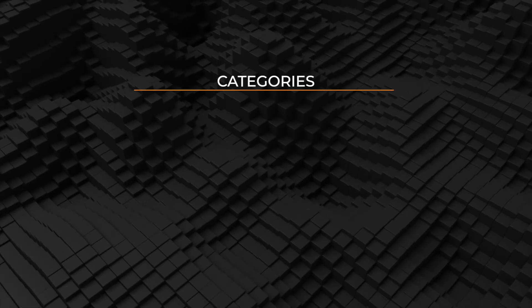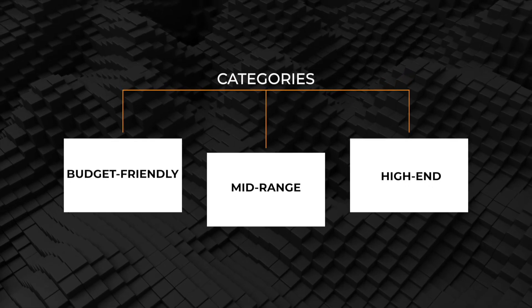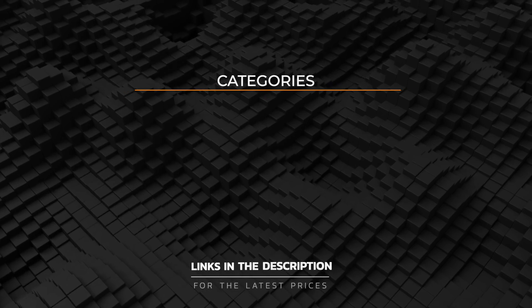I'm going to show you the best Chromebooks you can get at every price range. No matter your budget, I will help you find the best pick for your needs.